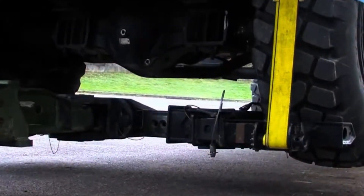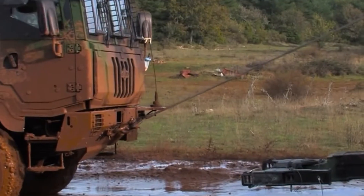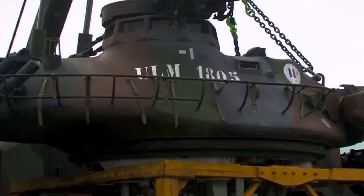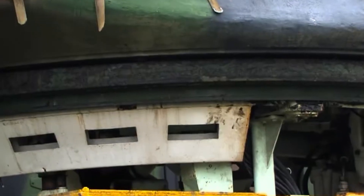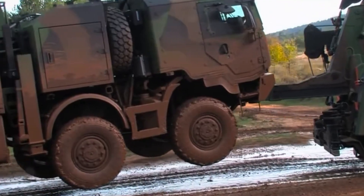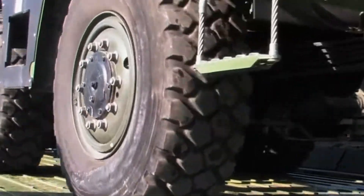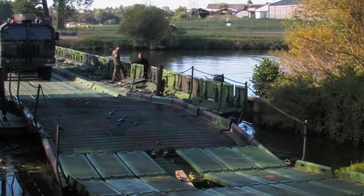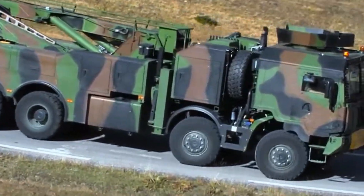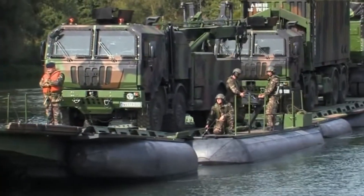Equipped with an 18-ton main winch, auxiliary winch, high-capacity crane, and reinforced towing arm, the PLLD Sawframe can recover, lift, and transport disabled or damaged vehicles with ease. Optional ballistic protection shields the crew from hostile fire, while its advanced recovery systems make it a vital asset for frontline operations. More than just a recovery truck, the PLLD Sawframe is a battlefield guardian — a rugged, mobile powerhouse that ensures every vehicle and crew makes it home safely.